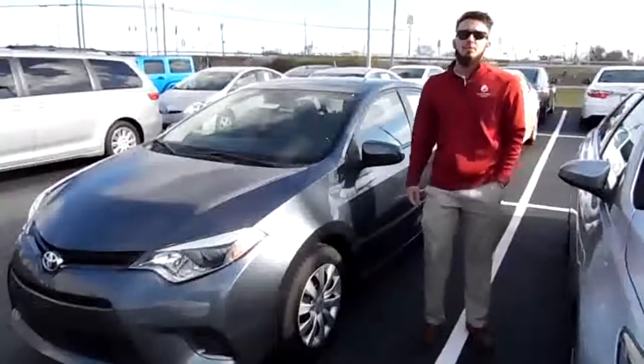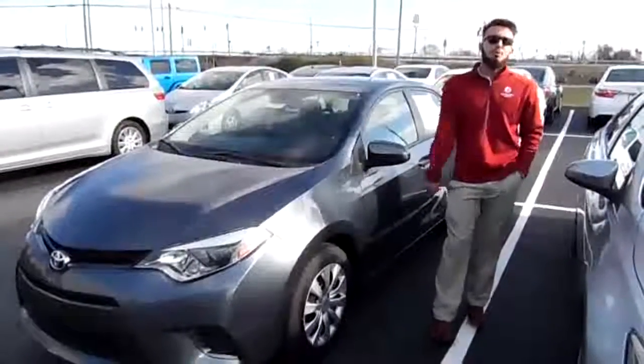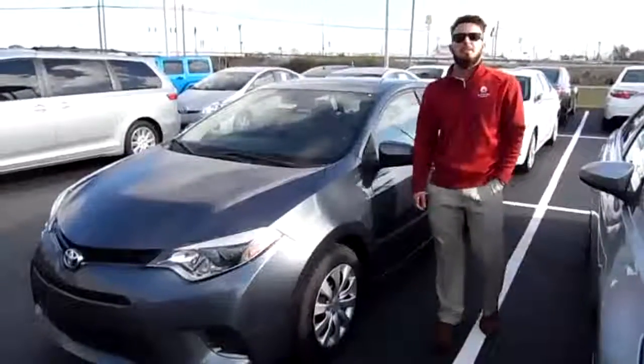Come see us at exit 159 in Dry Ridge, Kentucky at Marshall Dry Ridge Toyota to see what a truly exceptional experience is all about.